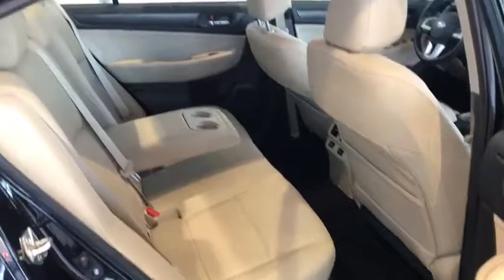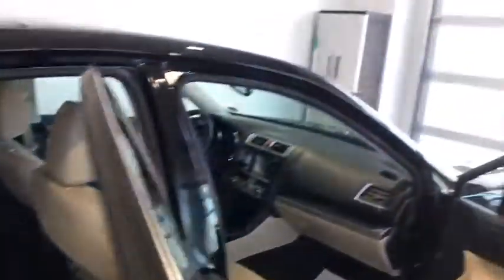Leather trim seats, 60-40 rear split in the back, dual cup holders in the armrest, and they are heated in the rear.